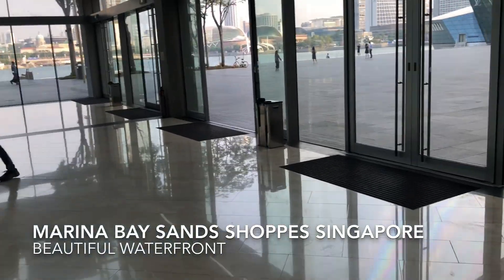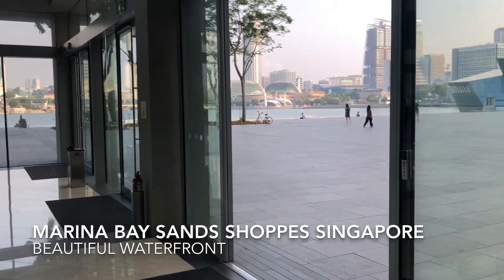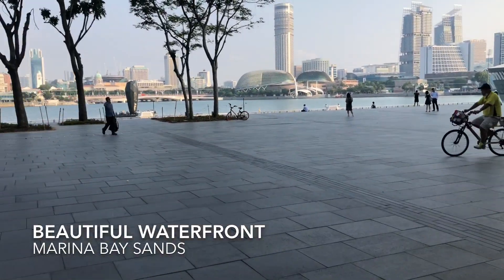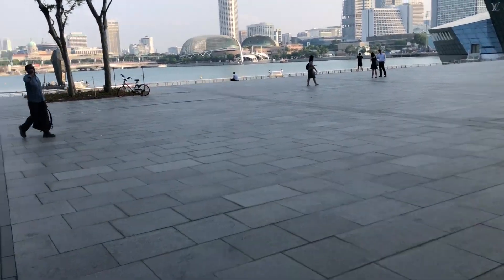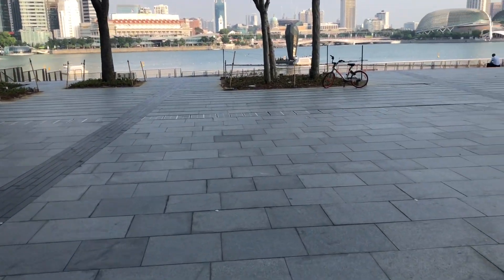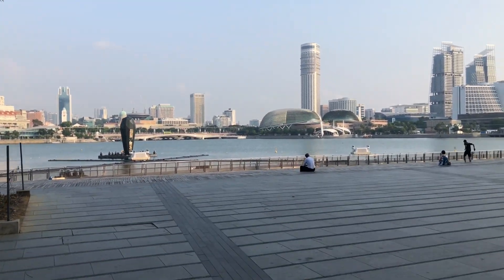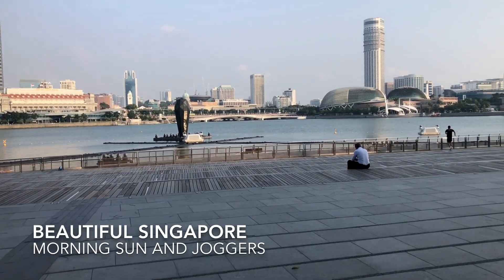I'll just take a quick step up and you can see the beautiful waterfront from the shops at Marina Bay Sands. Come here, let me take a look at the beautiful waterfront of Singapore right here from the shops at Marina Bay Sands. Wonderful morning — a great place to take a pause and check out the skyline of Singapore.